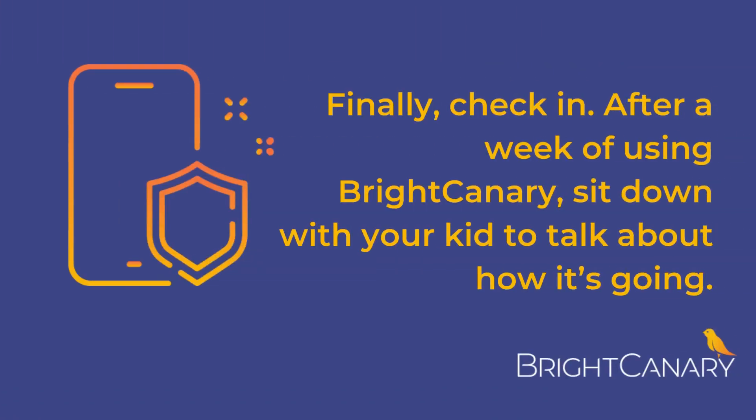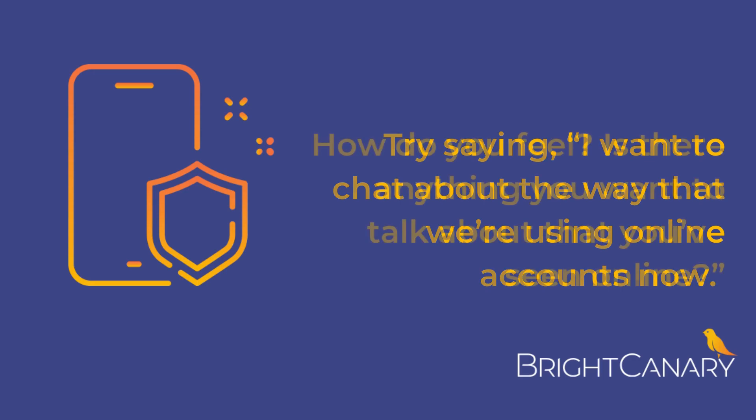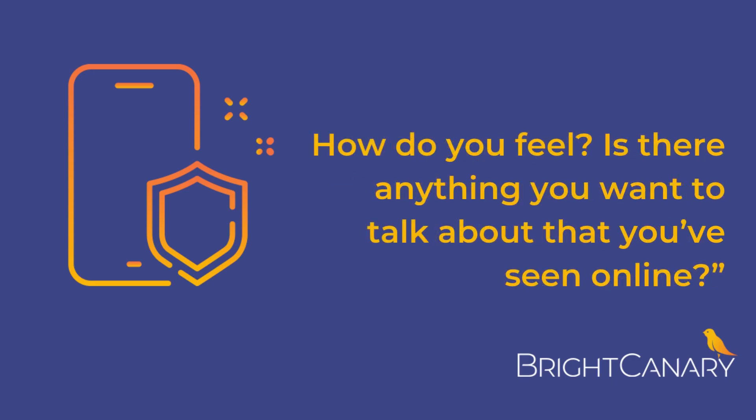Finally, check in. After a week of using Bright Canary, sit down with your kid to talk about how it's going. Try saying, 'I want to chat about the way that we're using online accounts now. How do you feel? Is there anything you want to talk about that you've seen online?'